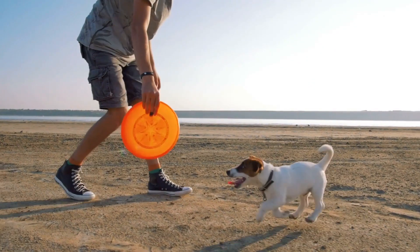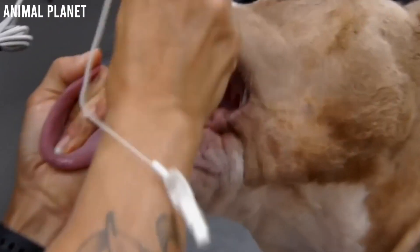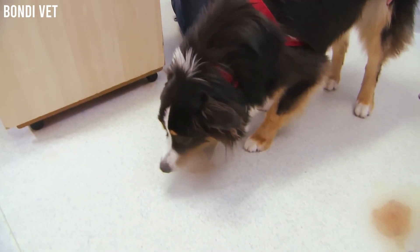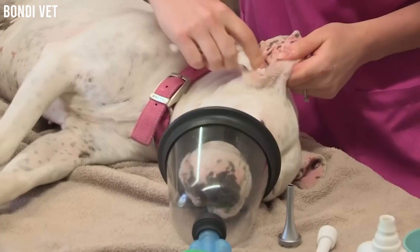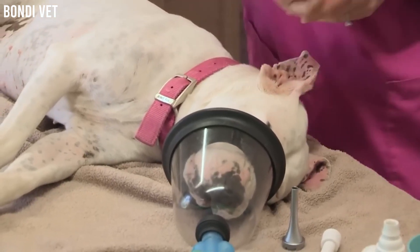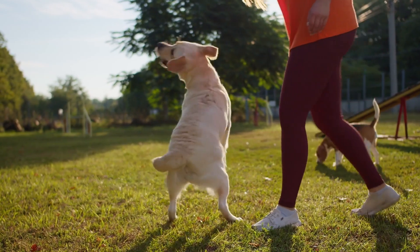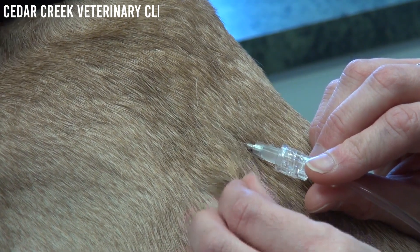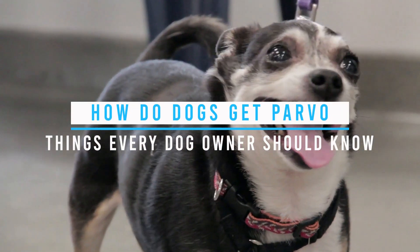Today's topic is incredibly important for every dog owner out there. How do dogs get parvo? Parvo virus is a highly contagious and potentially deadly disease that can affect your furry companions. In this video, we'll delve into the nitty-gritty of how dogs contact parvo, its symptoms, prevention, and treatment. So if you're a dog owner or planning to get a dog, this information is crucial.